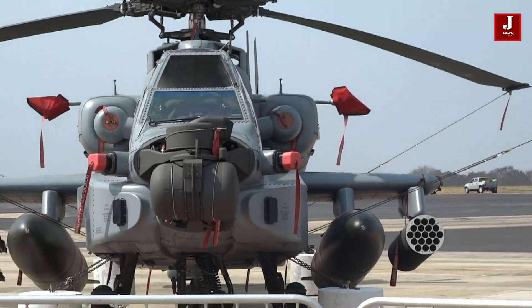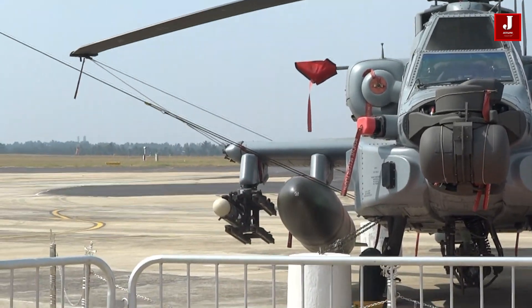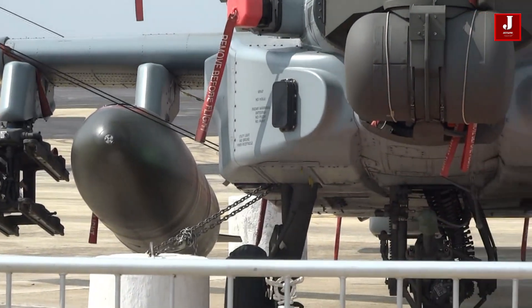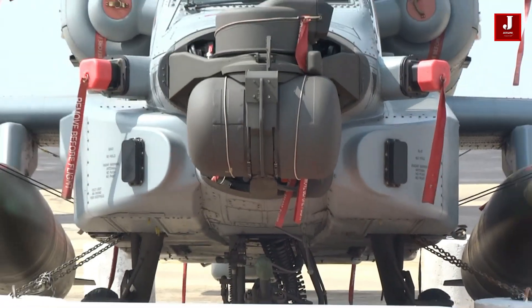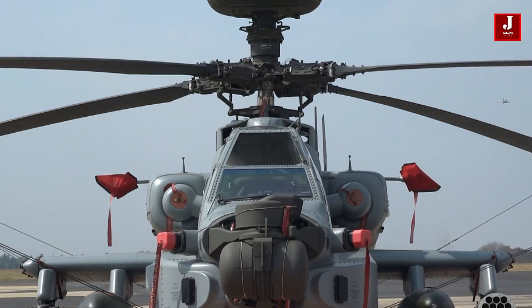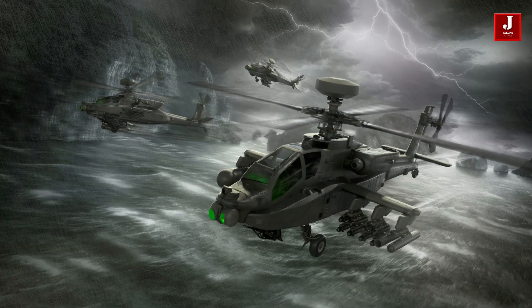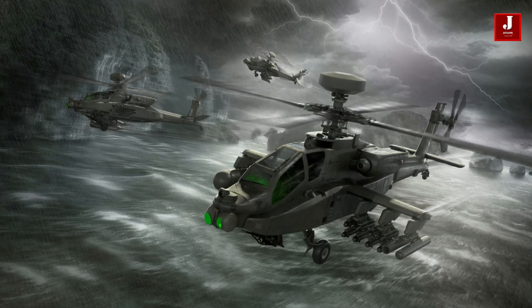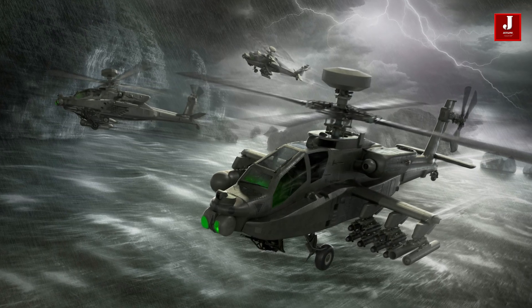For better and more dependable operations in all climatic situations, new Apache helicopters with advanced sensors and sensor fusion will be added to reduce the operational burden, while enhancing advanced sustainment through an airframe with better performance, lower life cycle cost, more affordable remanufacturing, and reduced procurement expenses.